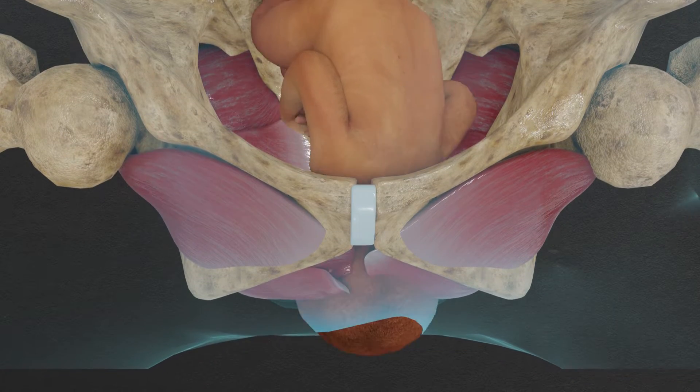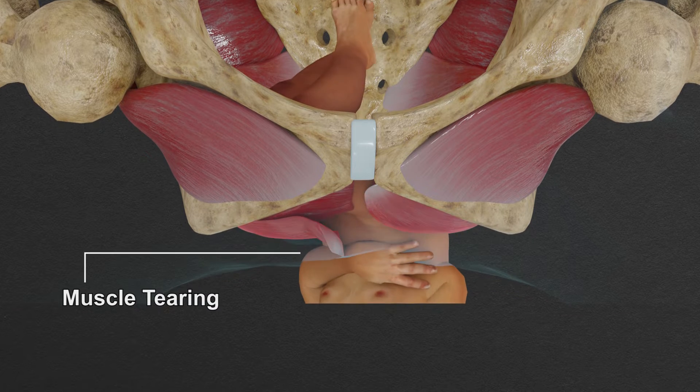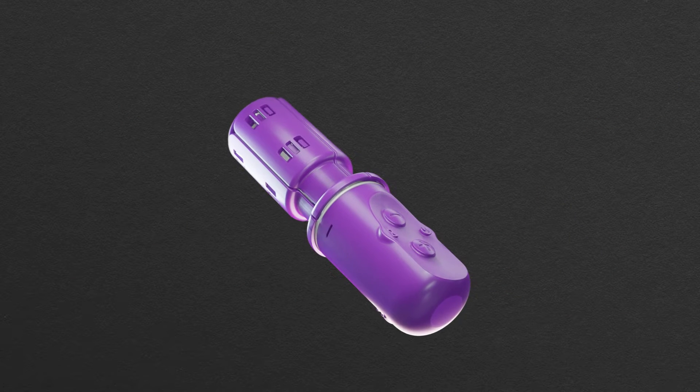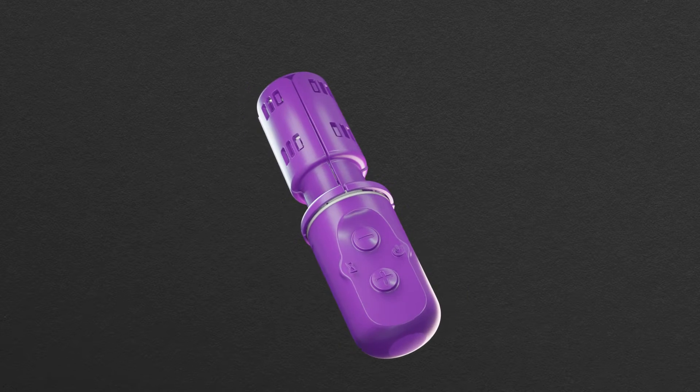The EASE study is being conducted to determine if you could avoid this injury if your pelvic floor muscles are slowly pre-stretched during labor. Materna Prep is an investigational medical device designed to gently pre-stretch your pelvic floor muscles during labor.